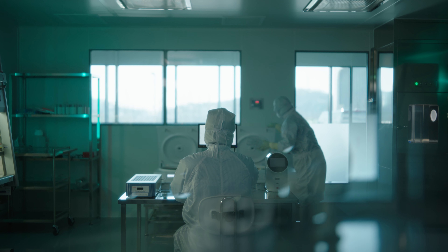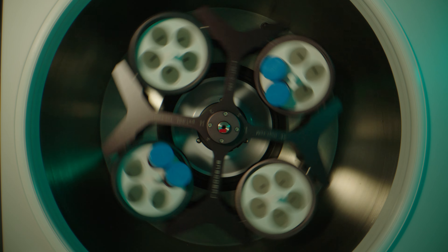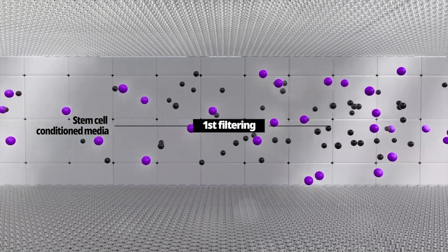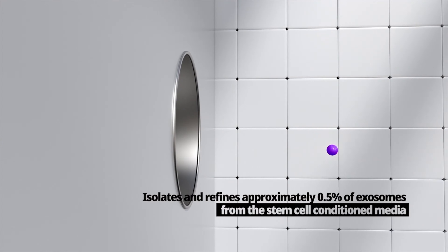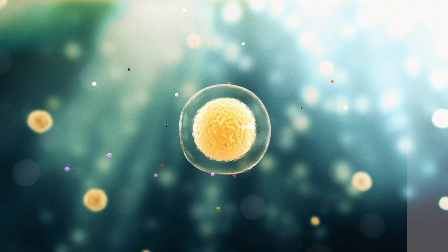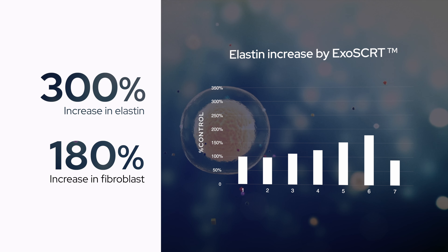The second is the technology. A lot of companies also say they have technology, but is it somebody else's technology, or did you actually go in and invest your time and effort to develop the technology? We have now a total of eight patents to validate our technology in the US, and around the globe we have a total of 56 patents.